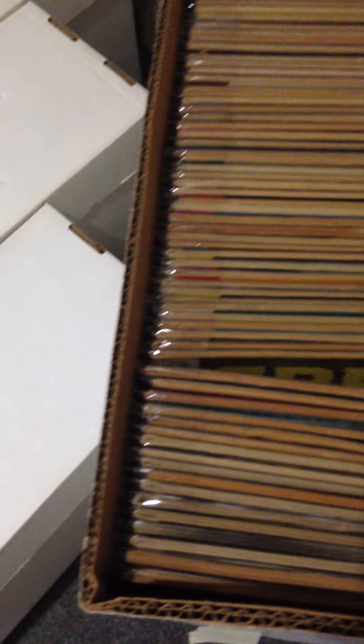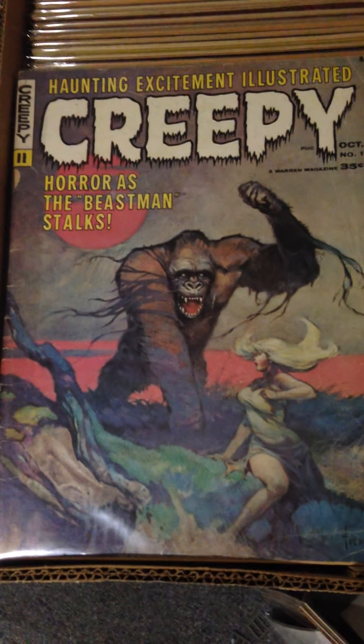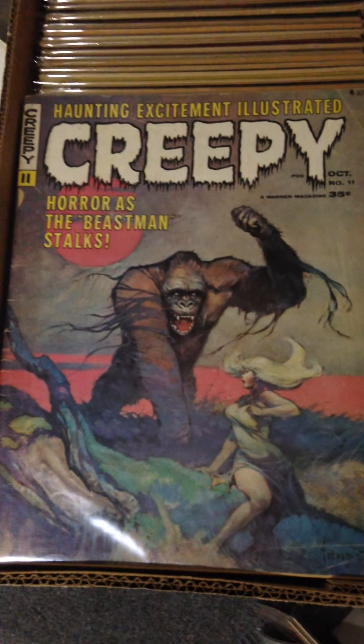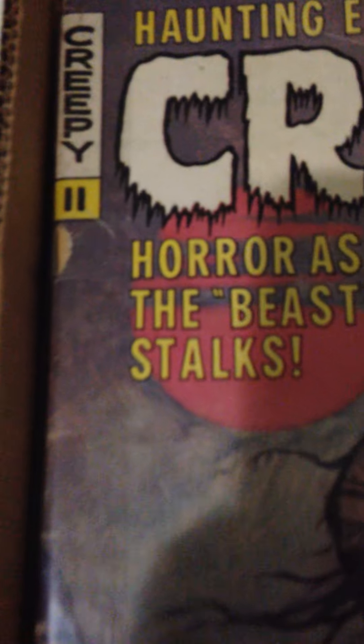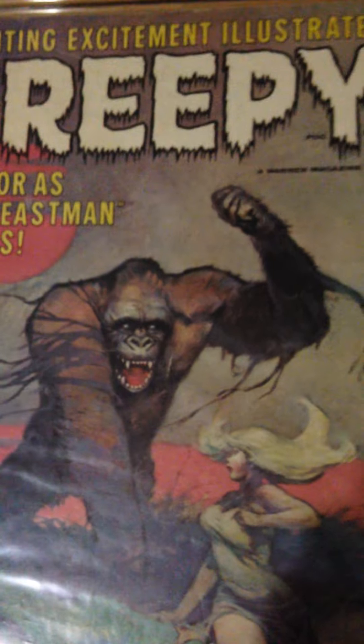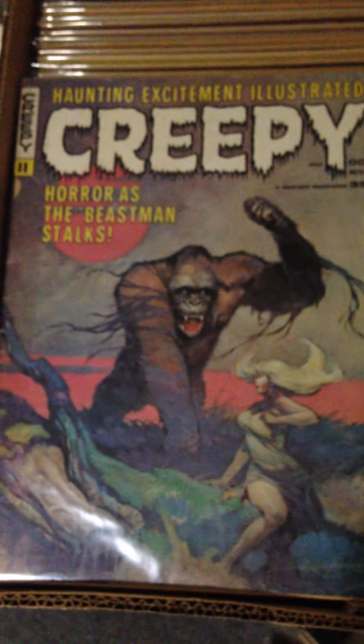The one I really want to show you today is quite possibly my favorite cover. It's an old magazine from Warren Publishing — Creepy number 11, with one of my favorite covers by Frank Frazetta, who is just an amazing, talented artist. This one has a couple problems: below the 11 there's a chunk missing, and a little bit of spine wear, but overall it's in pretty good shape. Some nice colors and just a really cool book and a really cool cover.